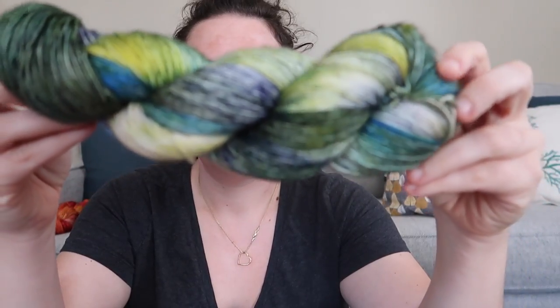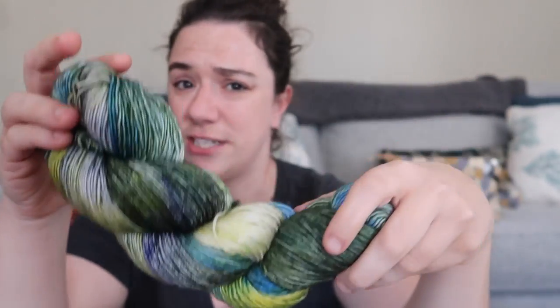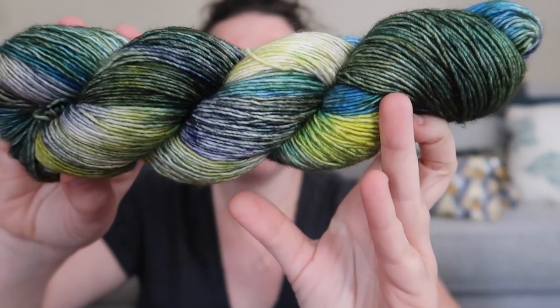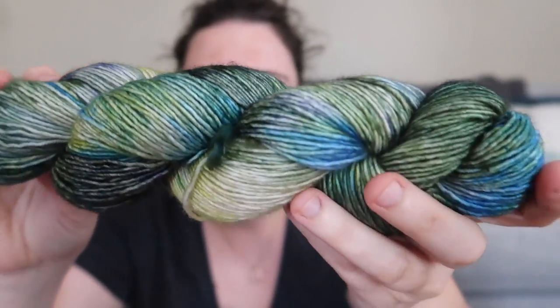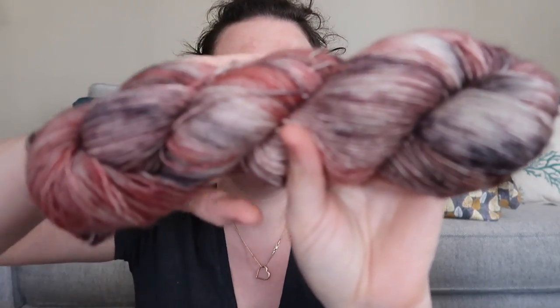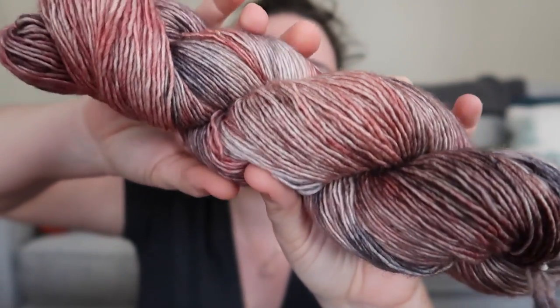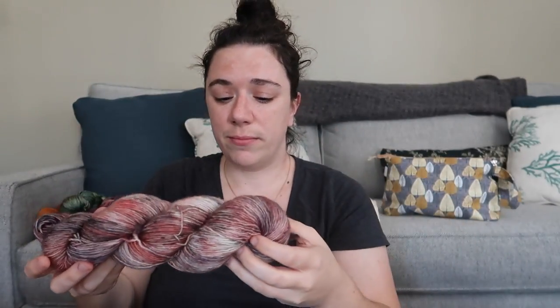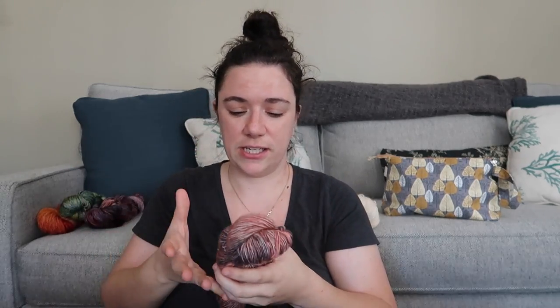Another colorway I dyed on the Simple Sock base I called 'Slytherin Common Room.' The Slytherin Common Room is located in the dungeons under the Black Lake, so there's always this blue-green tint in it — it's a randomly variegated skein and it came out really beautifully. Then another one I wanted to use more peach in I called 'Molly Weasley' — another peach variegated skein that was really fun to dye in about three colors that blend together and create new shades.